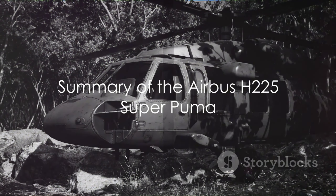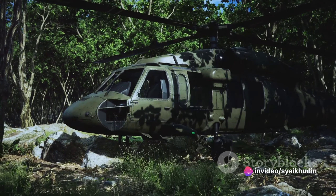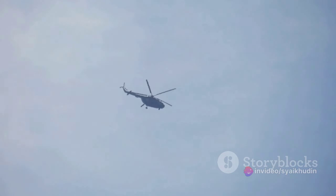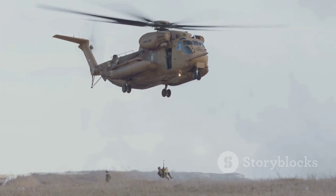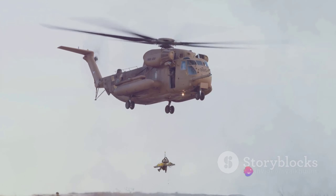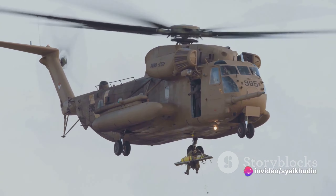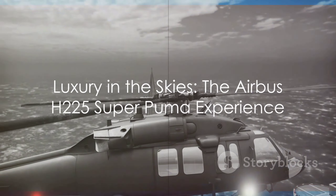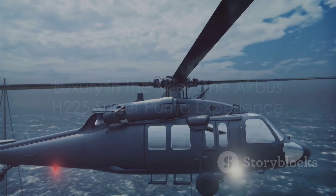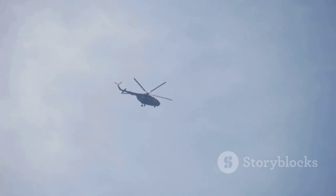In summary, the Airbus H-225 Super Puma helicopter is a perfect blend of luxury, performance, and safety. Its spacious cabin offers unparalleled comfort, while its powerful engines ensure swift travel. The H-225's versatility makes it suitable for a wide range of missions, and its focus on safety is second to none. So, the next time you think about luxury flying, remember the Airbus H-225 Super Puma — it's not just a mode of transportation, it's an experience that elevates the very concept of travel. Now, isn't that an exciting thought?